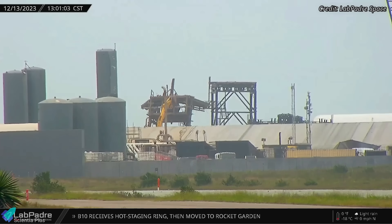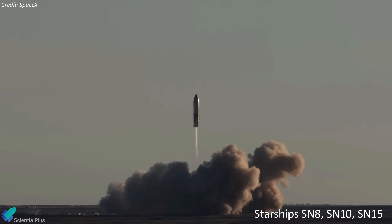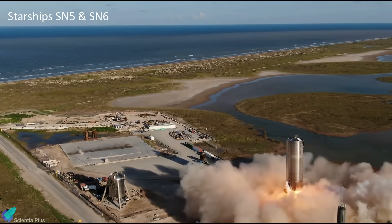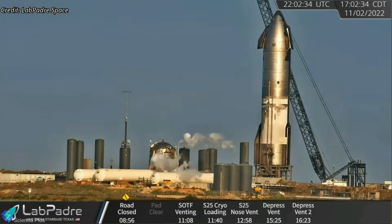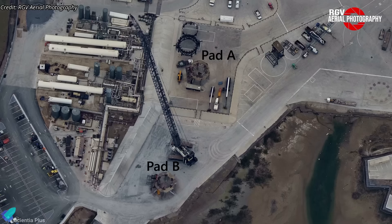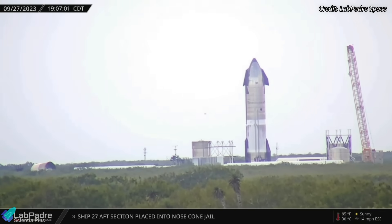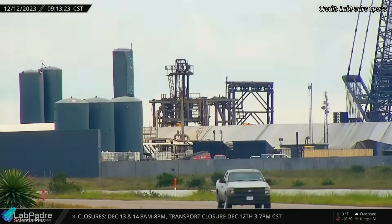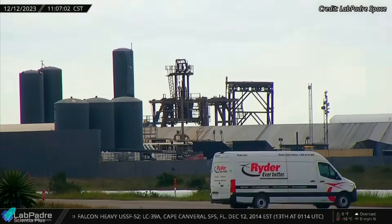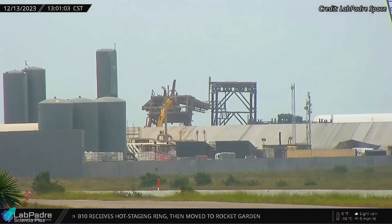SpaceX recently demolished the old Starship suborbital launch pad A, from where Starships with serial numbers 8, 10, and 15 launched in 2020 and 2021 for high-altitude flight tests, and where prototypes 5 and 6 performed their hop tests. Since SpaceX began focusing on orbital flight tests, pad A was repurposed for cryogenic-proof tests, while pad B has been used for static fire tests. Now that all cryo-proof tests have shifted to the Massey's test site, pad A became redundant. On December 12, teams began cutting and removing all pipes, beams, and columns before pushing the pad down with an excavator, marking the end of its three-year operational legacy.